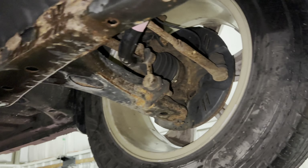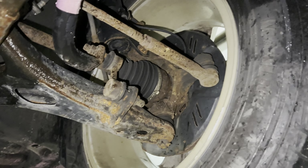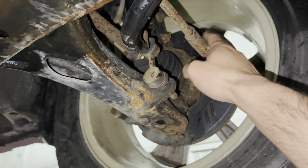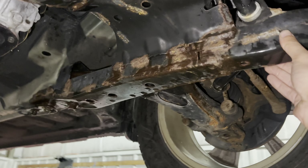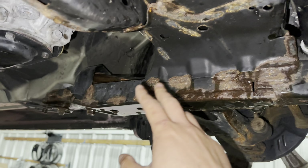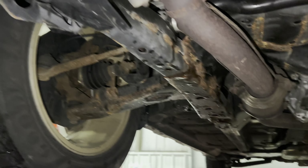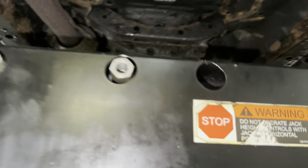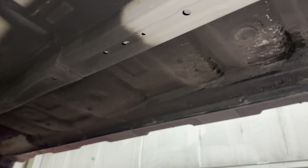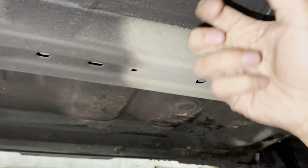On the driver side — same story over here. CV boots are nice and intact, everything is properly mounted and secured. We've got some nice beefy lower control arms right over here. Right here is the subframe for the vehicle — no corrosion issues, nice and clean. Moving on to the middle of the vehicle — right over here is the structural component, still has the factory coating on it, no corrosion issues whatsoever. Right over here are the rocker panels — nice and solid, no issues there.